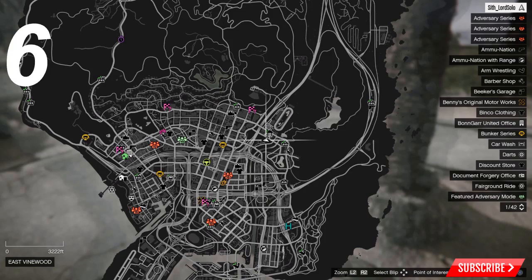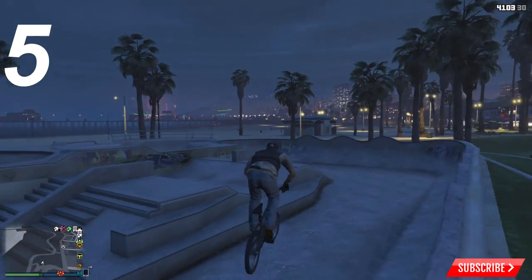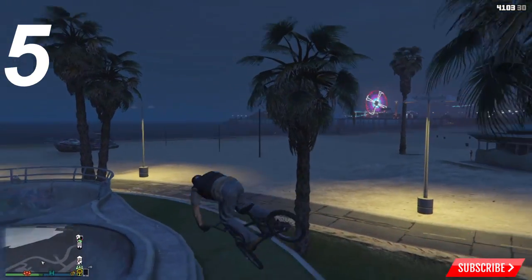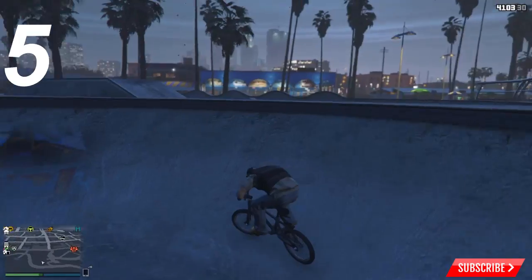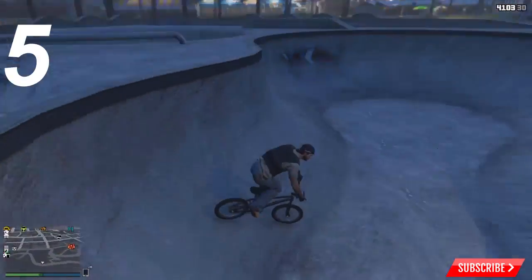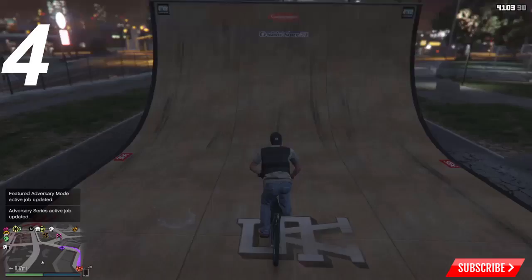At number five we have the Vespucci Beach skate park. This one's down at the beach — it's a nice location and it looks like it'd be a lot of fun, but when you get here it's a little disappointing as there's not really anything much to do except maybe the bowl, which is probably the best part. That's why it's only number five on the list, and here's the map location for this one.